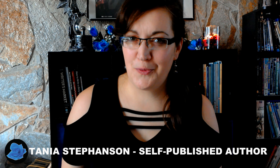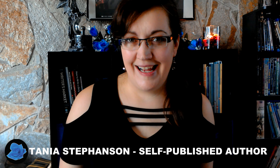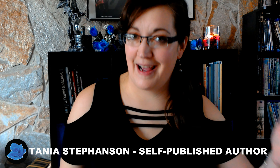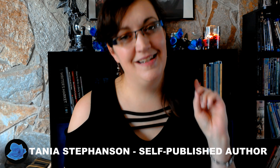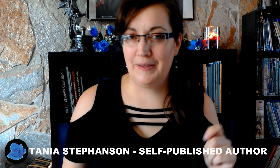Hi there and welcome to Tanya's Writing Realm. I am Tanya and I'm a self-published author. Today I'm going to tell you about something that I'm trying out — it is Fiverr. I have decided to put in a little bit of extra effort to try to make a little bit of extra money on the side because being a hockey mom is expensive.